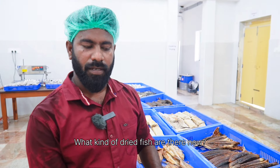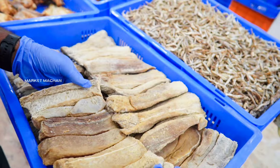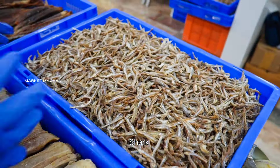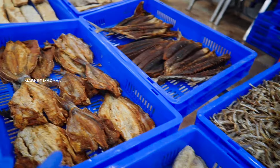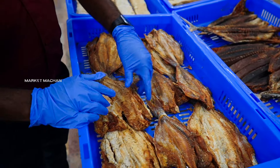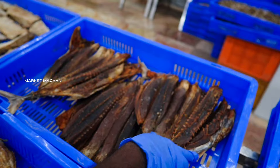What kind of dry fish are there? Let's see. This is Sura Mane, this is Sura, this is Nethili, this is Catfish, this is Eta, this is Surai.